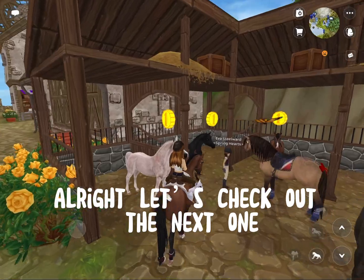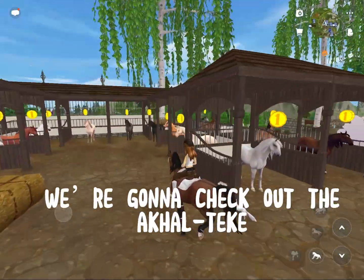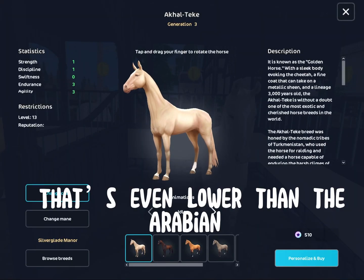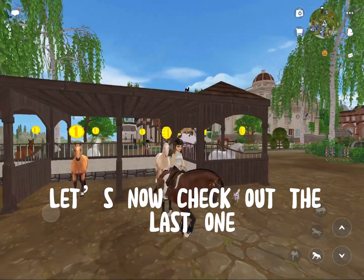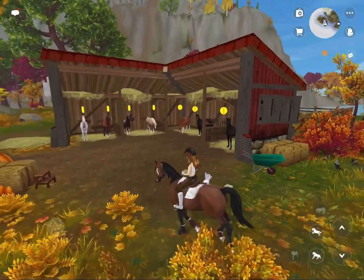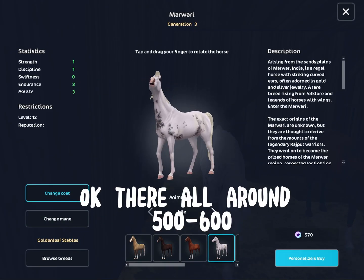Let's check out the next one. We're gonna check out the Akhal-Teke. That's even lower than the Arabian. Let's now check out the last one. Here we are — they're all around 500 to 600.